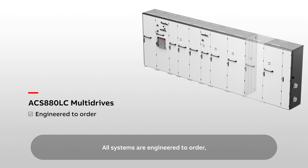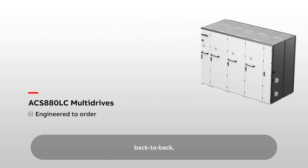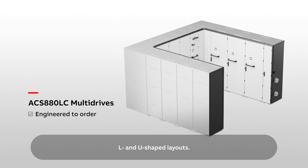All systems are engineered to order, ensuring they meet the customer's needs. They can be installed in straight line, back to back, L and U shaped layouts.